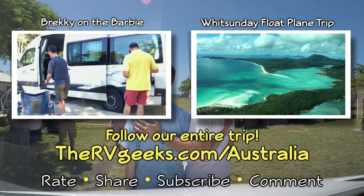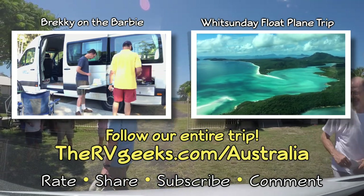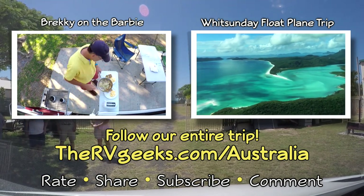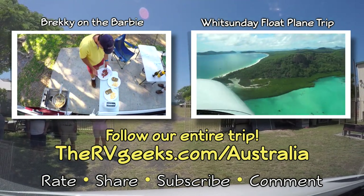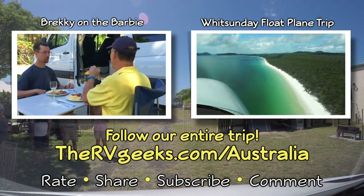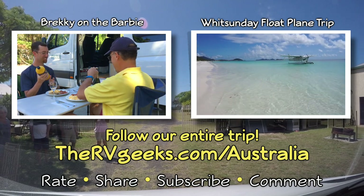And here's our very first glimpse of beautiful Whitehaven Beach, renowned for its almost pure silica sand and swirling blue water. Our pilot brought us down just off the beach. For the next couple of hours, this is our reality.